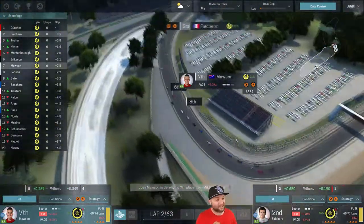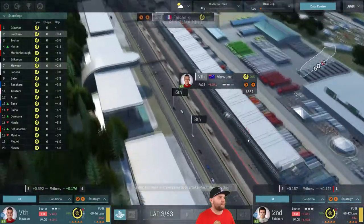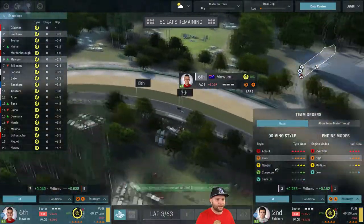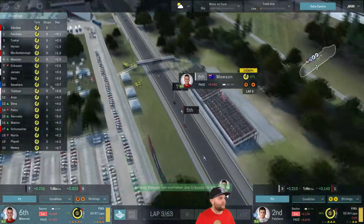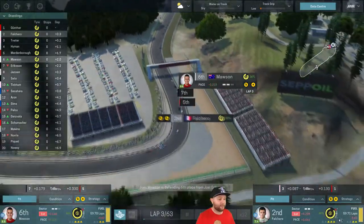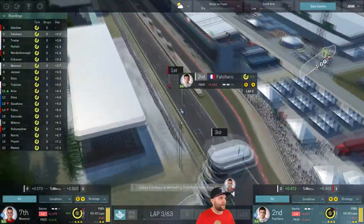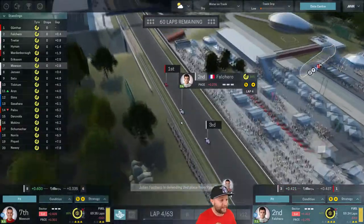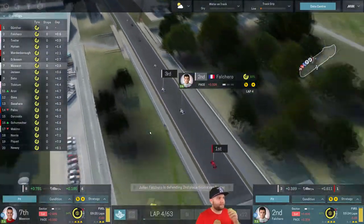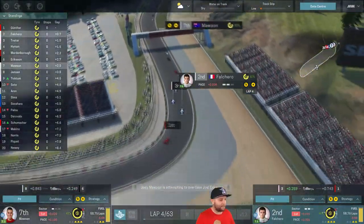We're on lap four now and starting to slow things down. Mawson is fighting closely with Ericsson, who's got that raw pace along the back straight and moves ahead. But Mawson keeps seventh spot, which is quite crucial. Falcaro is under a bit of pressure from Tvetta, who has moved through the pack — Mardenbrough slipped behind. Hyman has moved ahead, and Mawson's moved up to sixth, really pushing Mardenbrough. We may see him make an overtaking maneuver.